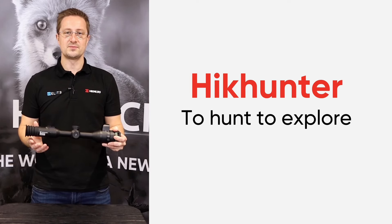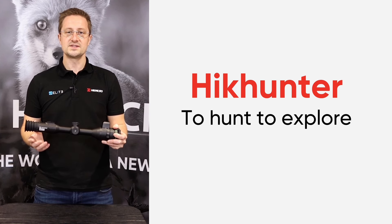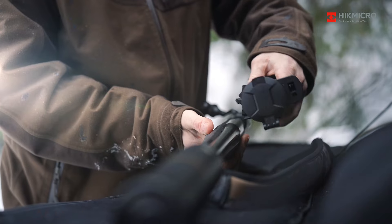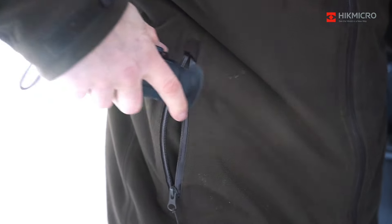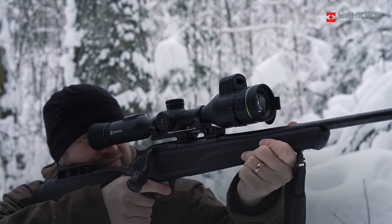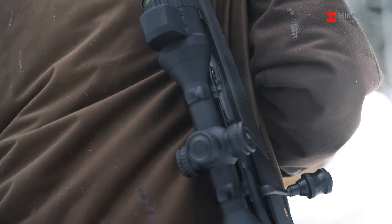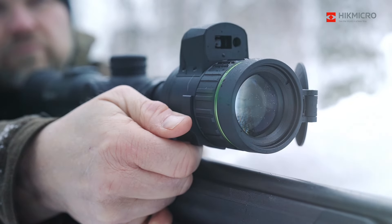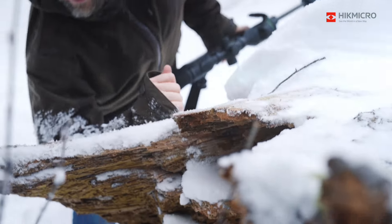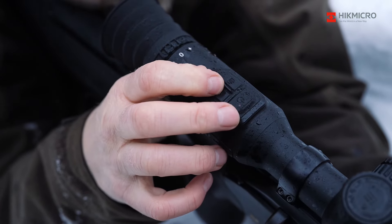Hike Micro are focused on developing products to enhance your enjoyment of the outdoors. You'll see in 2024 the introduction of a new slogan, Hunt to Explore. Hunting is one of the unique ways to perceive the world — it's about pushing boundaries, driving innovation and seeking new horizons. Hike Micro will consistently Hunt to Explore together with our customers, dedicated to enhancing the hunting experience and enabling them to explore the broader world with advanced, innovative thermal and night vision solutions.